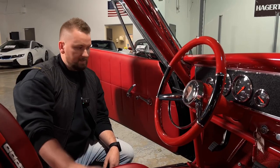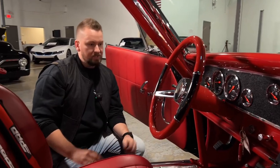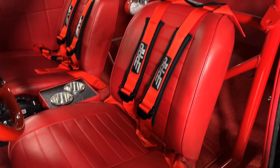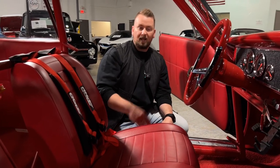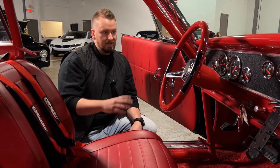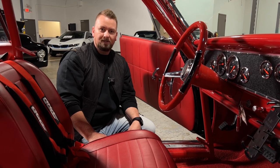Overall, the interior — the materials, everything, the paint on the cage — it's just really nice. You do have PRP harnesses here to keep you held in when that 750 horsepower Hemi kicks in. This car is just absolutely fantastic, and I can't believe it's still here — it's a banging deal for the money. With that being said, let's take this thing for a little drive so I can show you what that Hemi is all about.